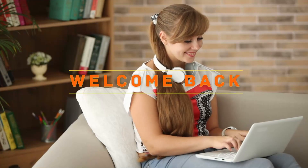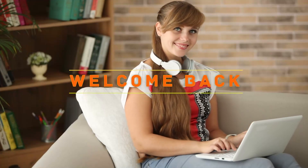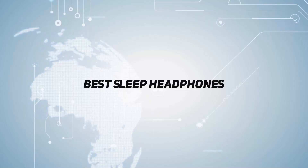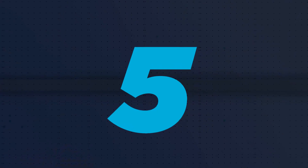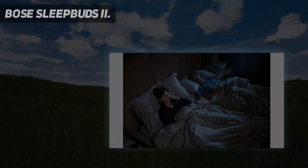Hey, welcome back to my channel. In this video I'm gonna talk about top five sleep headphones, starting at number five: Bose Sleep Buds 2.